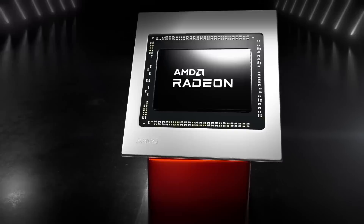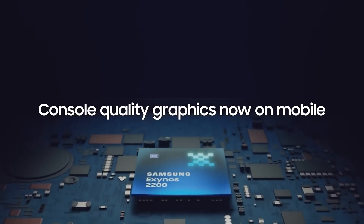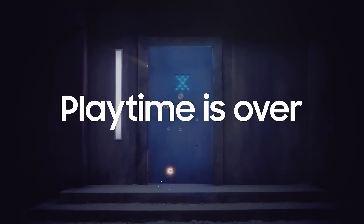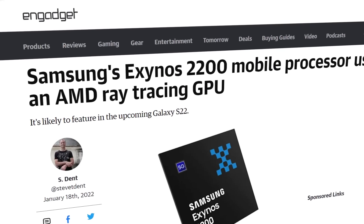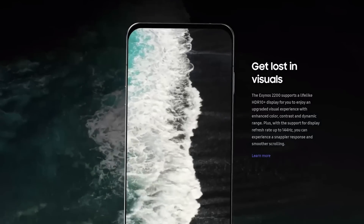Next up for today, if these benchmarks are right, AMD could power your next smartphone. A little while back, AMD and Samsung announced the new mobile chip called Exynos 2200, which is powered by an RDNA2 GPU. And it looks pretty wild — AMD actually claims that it supports ray tracing on a phone chip. I guess I'd just say why, but there it is.